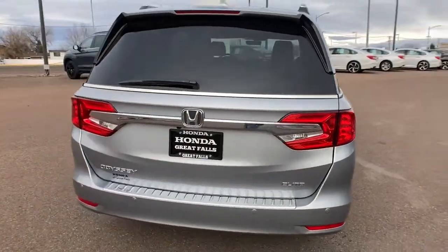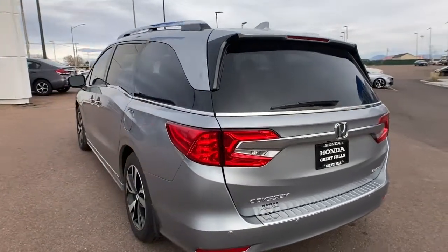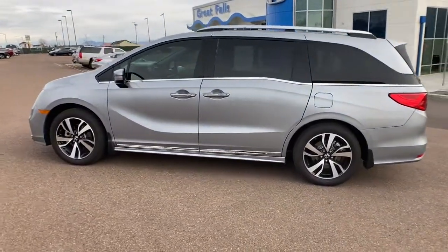Keyless entry, third row seat, hands-free lift gate, heated driver's seat, remote engine start, satellite radio, fog lamps, sunroof, cooled driver's seat, heated mirrors.